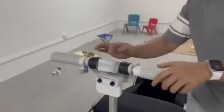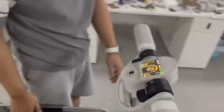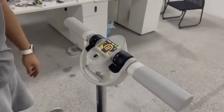So if you can see here, this is our control dashboard. We have the trigger and different buttons for different uses.